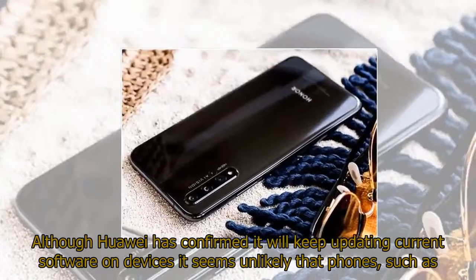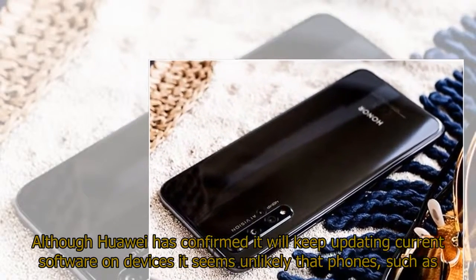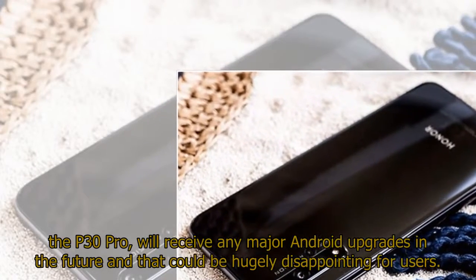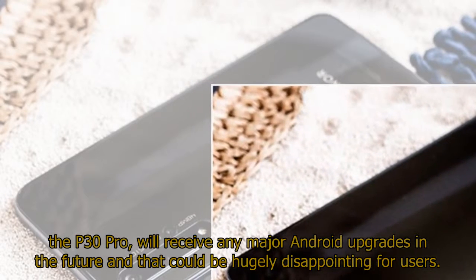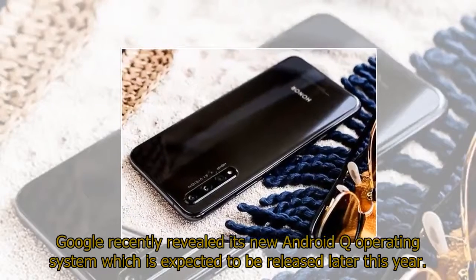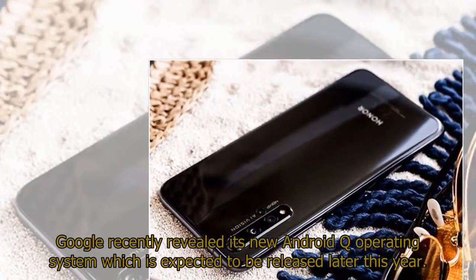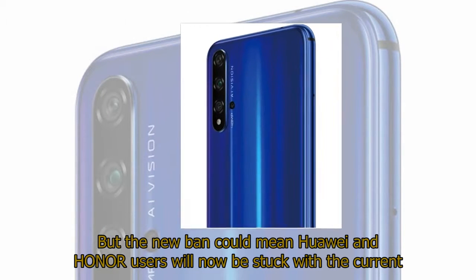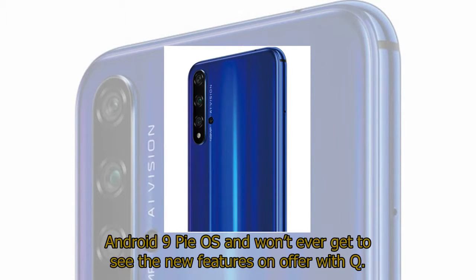Although Huawei has confirmed it will keep updating current software on devices, it seems unlikely that phones such as the P30 Pro will receive any major Android upgrades in the future, and that could be hugely disappointing for users. Google recently revealed its new Android Q operating system, expected to be released later this year, but the new ban could mean Huawei and Honor users will be stuck with the current Android 9 Pie OS and won't ever get to see the new features on offer with Q.